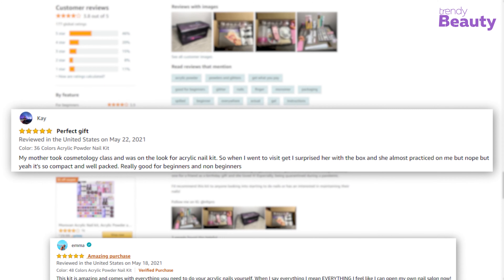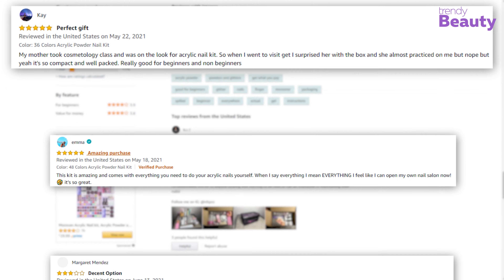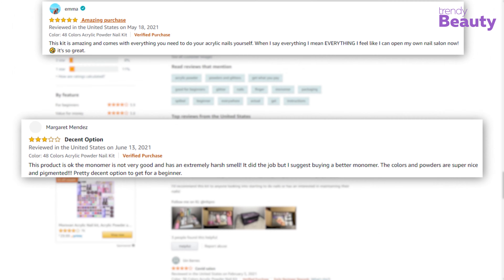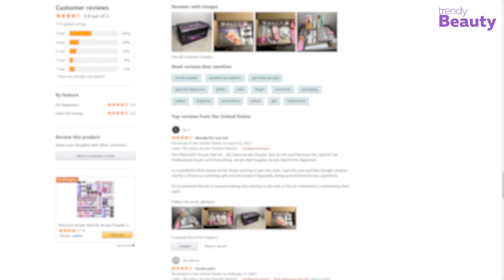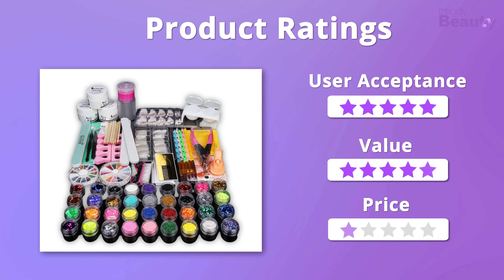The Mild East Acrylic Nail Kit has pleasantly surprised its users as it is a wonderful nail starter kit for those wanting to get into nails. Users love it because it's a professional acrylic set that has everything. A few users were not happy with the outcome. We were amazed with its effectiveness and value, giving it five stars on those points, but it falls a bit on the pricier side so it gets four stars on price.